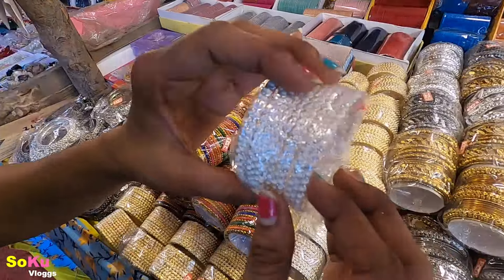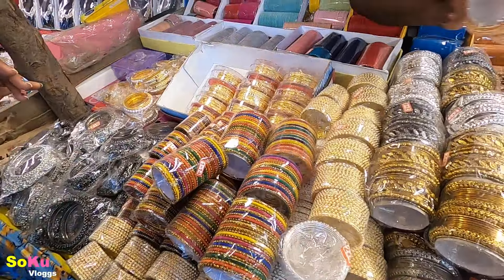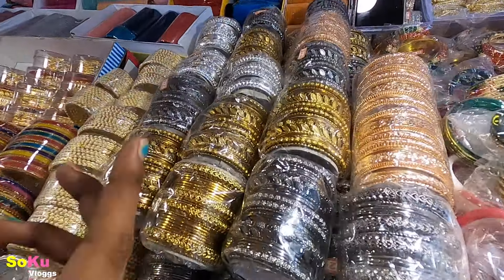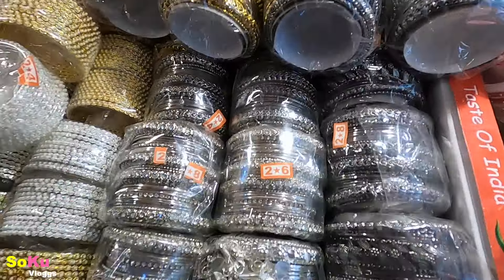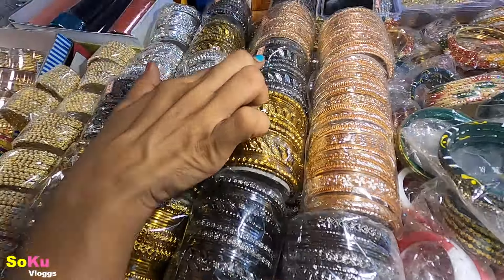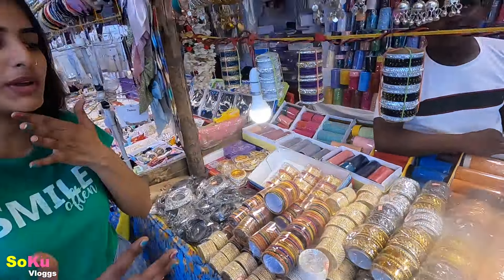Look at this — silver look, a set with copper, silver, and a lot of colors. If you like this but don't want a pure gold look because it looks a little loud, you can take this instead. Look at this color difference — you will get a lot of options. Whatever you like, whatever suits your skin tone, you can choose.